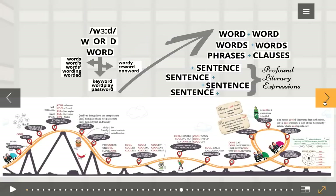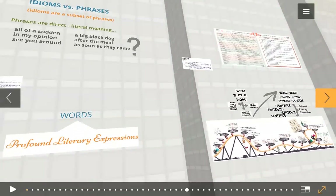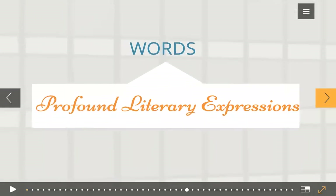Every communication has a goal. It might be to inform, to entertain, to persuade, to express feelings, or a number of other purposes. In this round we'll show you the different types of presenting information that serve whatever is your goal. Let's look at several options you have for structuring an argument. We've started from words and we're ending with profound literary expressions.